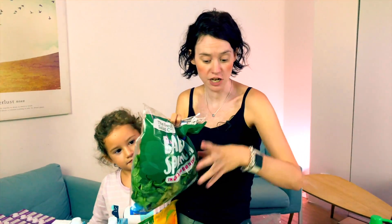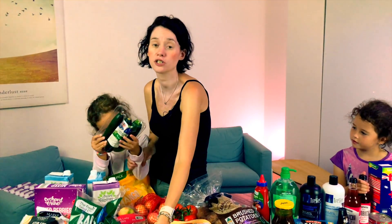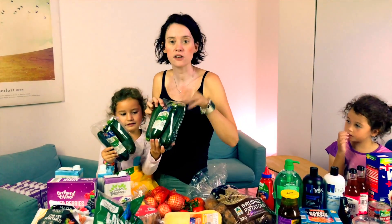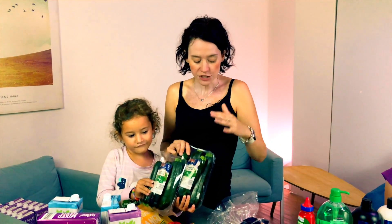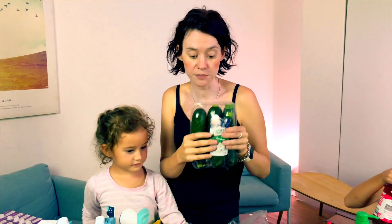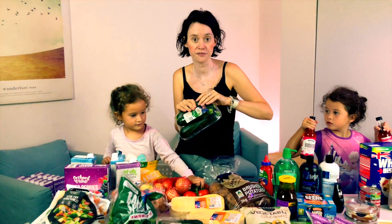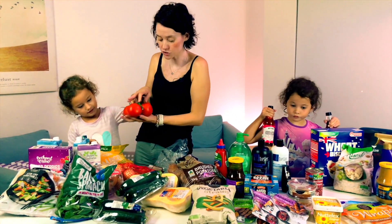Baby spinach, $1.99. Zucchini was on special this week and I got it for $1.49. We use it for all sorts of things — dinners, stir fries — but I also learned this little hack from Pick Up Limes; I'll leave her channel link below. She actually uses zucchini frozen in smoothies and it has that creamy consistency like banana does, but without the banana flavor. I really like the idea of adding some veggies in. Tomatoes were on special for $2.50, so I just grabbed five of those.